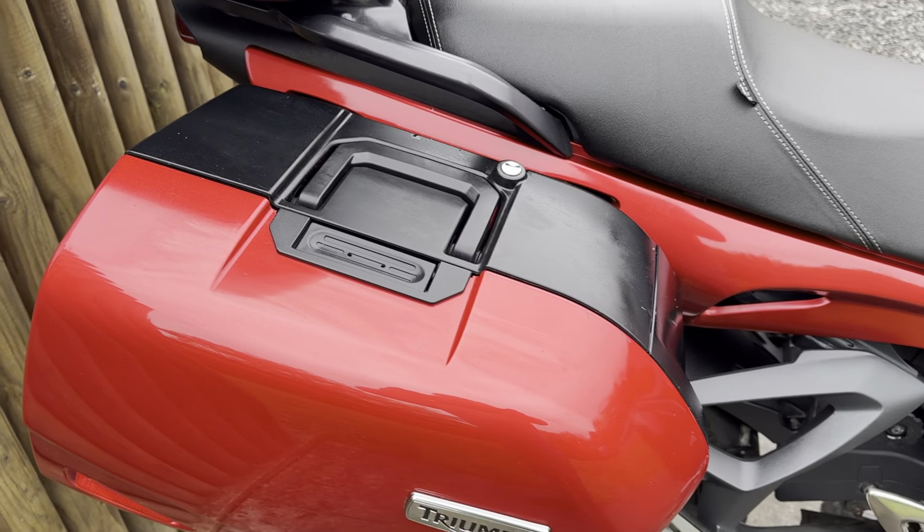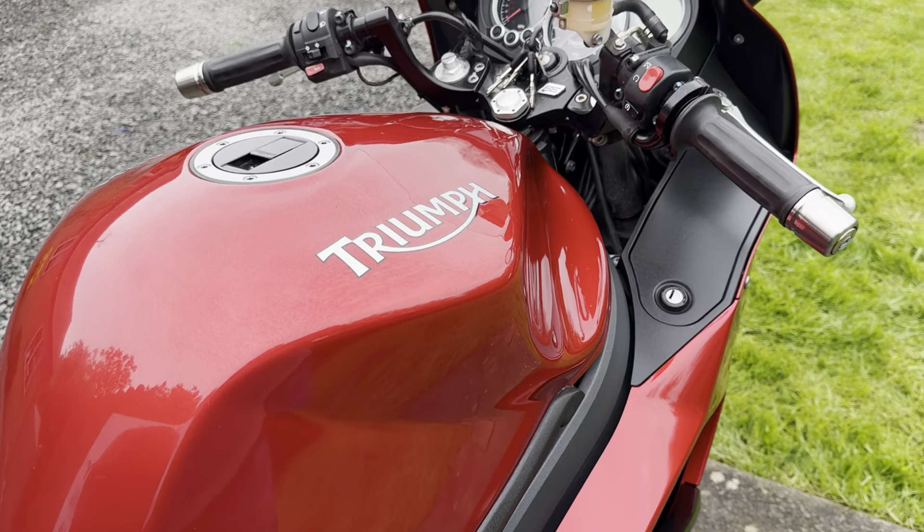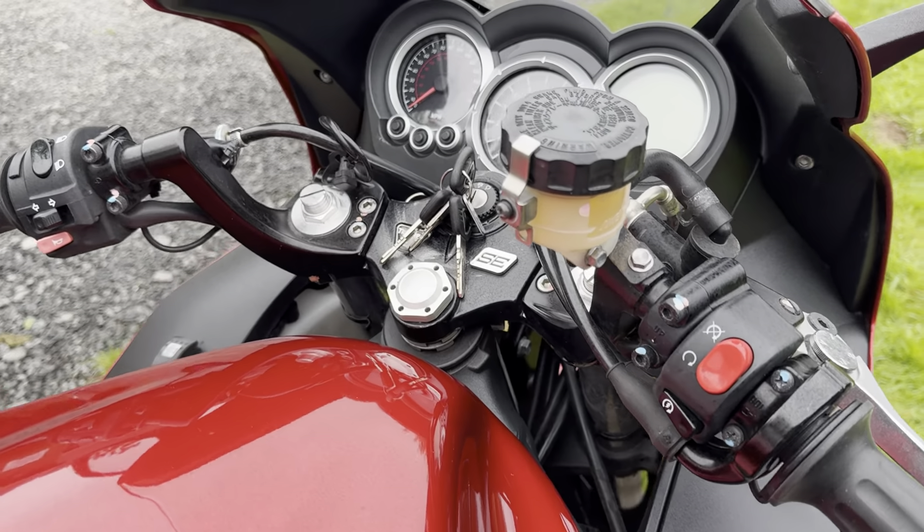If you would like a more detailed walk around video of this bike, please get in touch via our website www.dunleycarsales.co.uk.